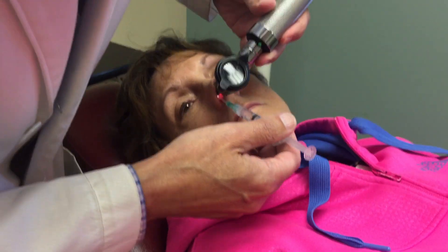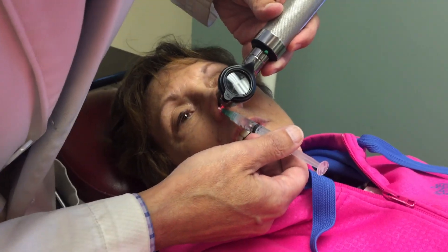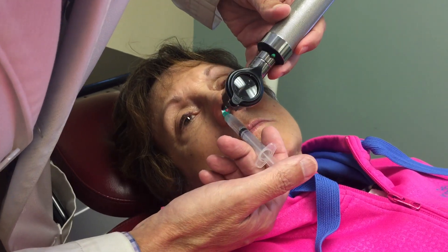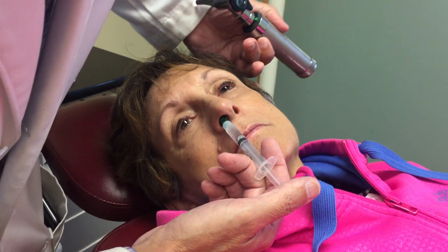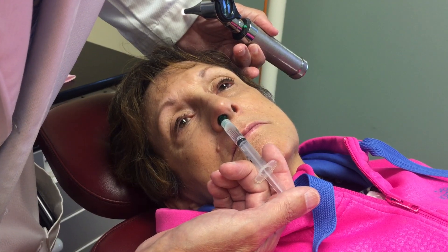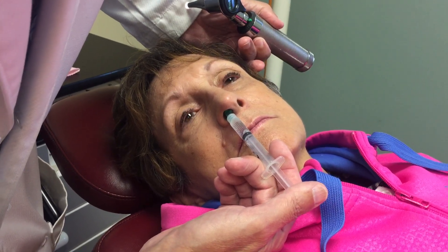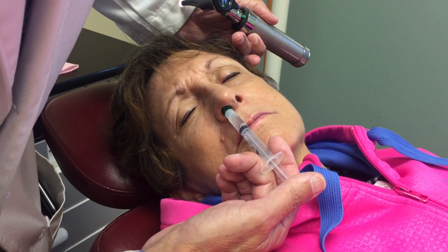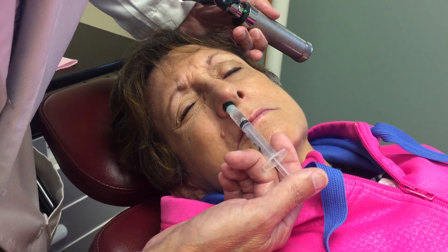I'm inserting the angiocath high in the nose slowly. And now I am going to simply slowly drip the 2% lidocaine down the lateral nasal wall.